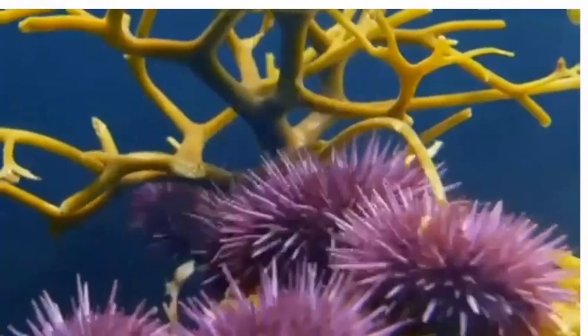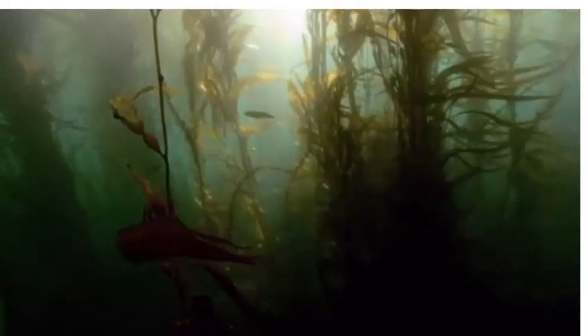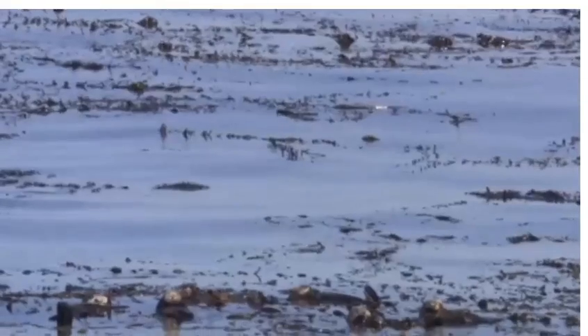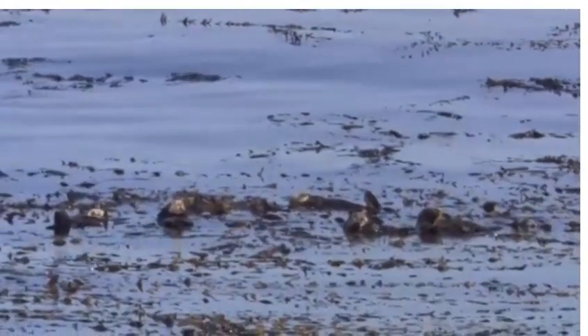The one thing that keeps sea urchins in check are sea otters. Sea otters hunt out and devour sea urchins, allowing kelp forests to thrive. A healthy sea otter population means healthy kelp forests and all the benefits that go with them. So in fact, the sea otter is helping to ensure that kelp forests store as much carbon as they can.